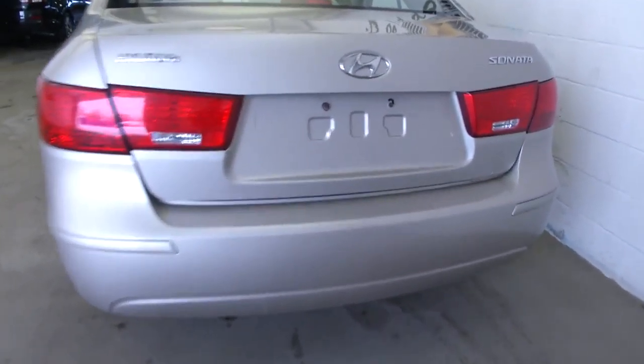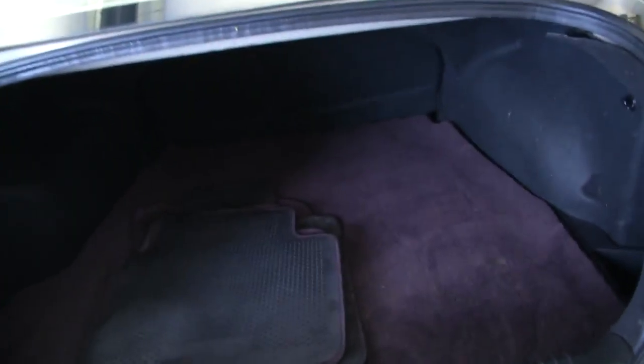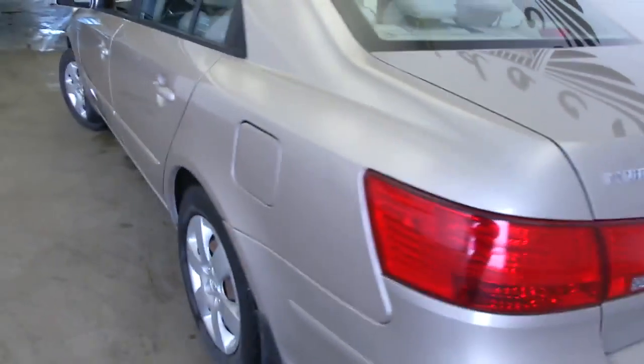Walking around to the rear of the car, you can see for a 2009 it's in great shape. In the trunk, got some good space back there. Fit whatever equipment you need in the back — golf clubs, hockey bag, whatever have you.